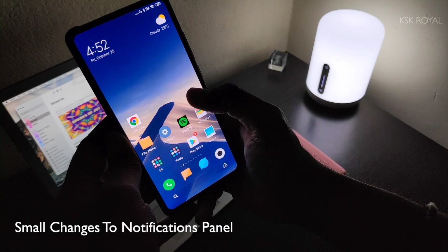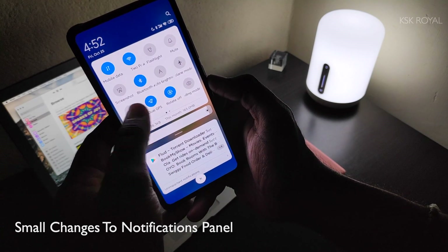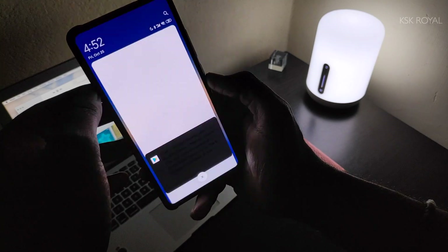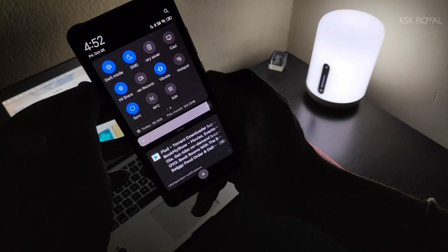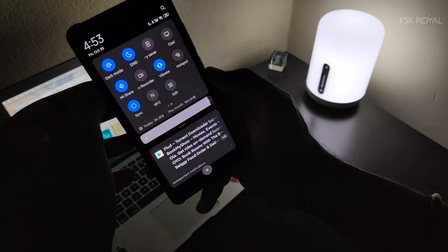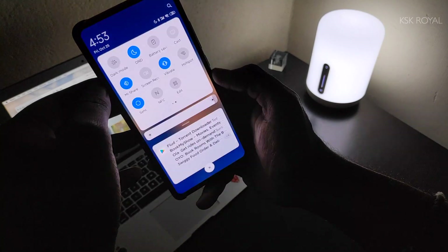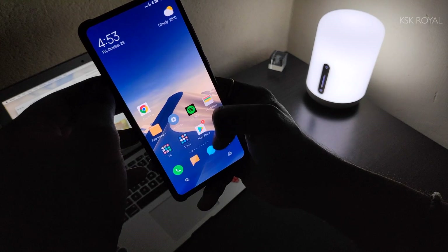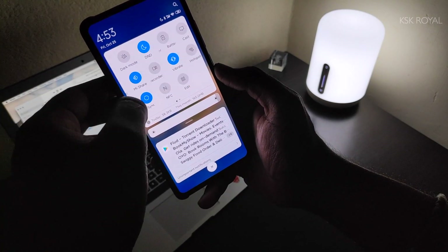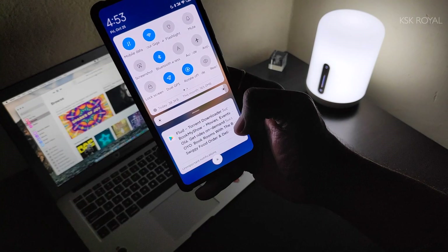Now it's time to check out the notifications panel. It's essentially the same notifications panel from MIUI 10 — there's nothing new in terms of user interface. The main addition is the dark mode toggle, which lets you switch between light and dark themes simply by tapping the button. Keep in mind, this is a system-wide dark mode that works with third-party applications. You also get a Mi Share toggle for transferring data at higher speeds between supported devices. In MIUI 11, you can no longer jump into Settings from the notifications panel — there is no settings gear icon present, which may be a problem. I always accessed settings from the notifications panel and hope this feature will be added in the global ROM.